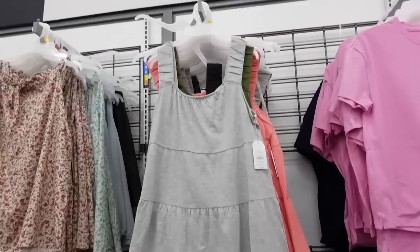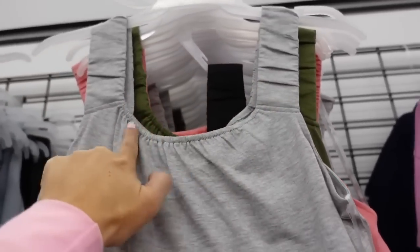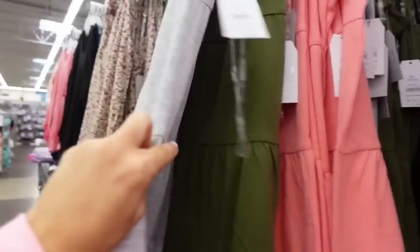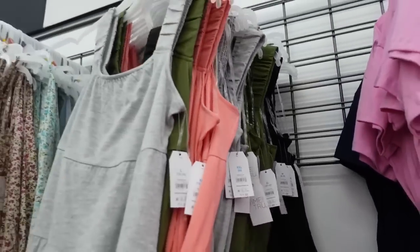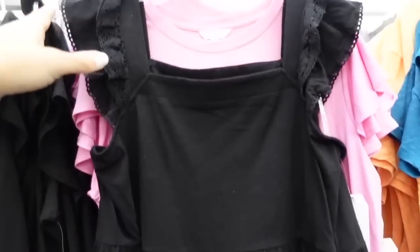Two-tiered tanks from Time and True — thicker straps, elastic with some ruching, scoops down with elastic tiers all the way down, nice and flowy. Comes in gray green, pink, and solid black. Only $11.98.